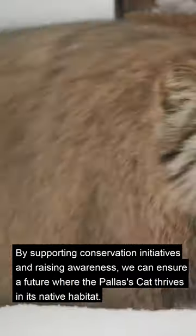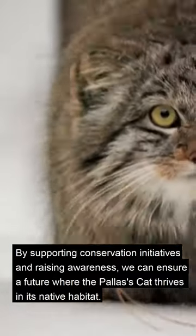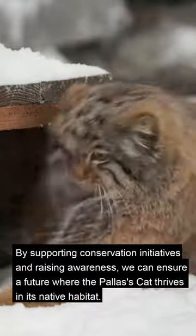By supporting conservation initiatives and raising awareness, we can ensure a future where the Pallas's cat thrives in its native habitat.